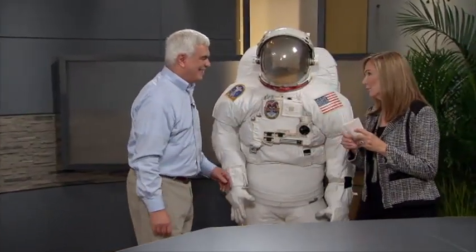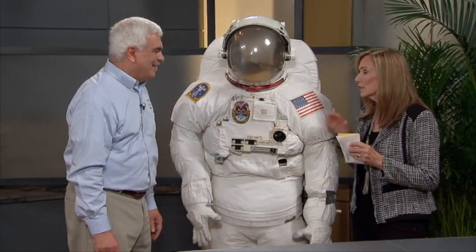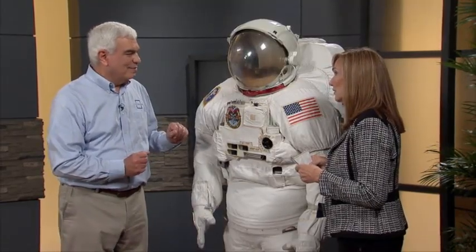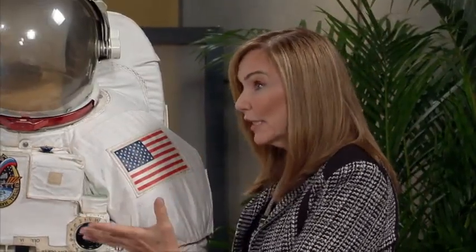Let's go look at the EMU — Extravehicular Mobility Unit — the spacesuit on display here. The EVA spacesuit is essentially a spacecraft. Has this suit ever failed an astronaut? Never. Zero failures in 55 years, going all the way back to the Apollo era. NASA does not make spacesuits — ILC Dover has been the contractor making spacesuits for NASA for 55 years.